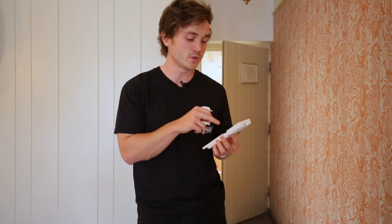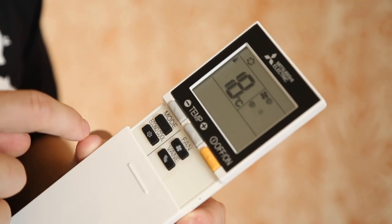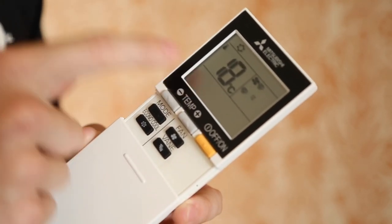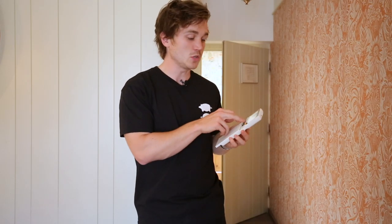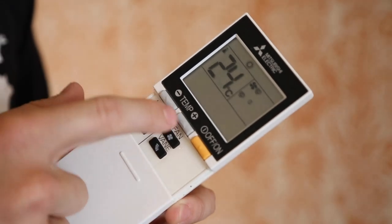All you need to do is grab your remote from the bracket on the wall, hit the on switch, and if you want to cool the room down, press mode until you see the snowflake. We'd recommend 18 degrees for optimum efficiency. Or if you wanted to warm the room up, all you need to do is press mode again, this time until you see the sun symbol, and you can choose your temperature with the gray up and down arrows.